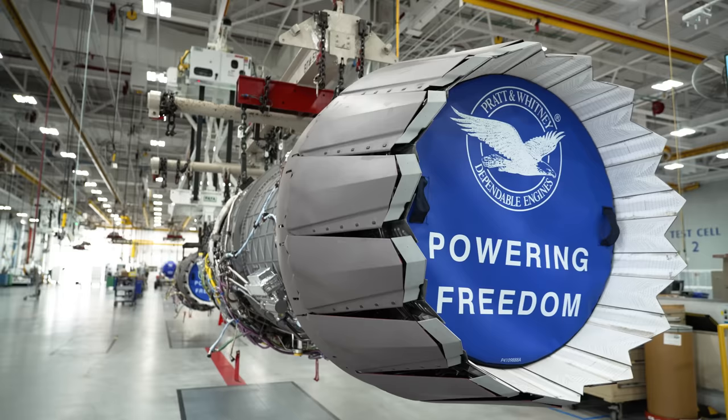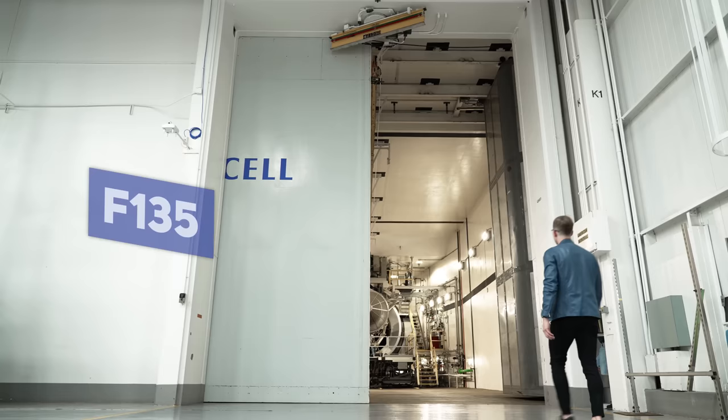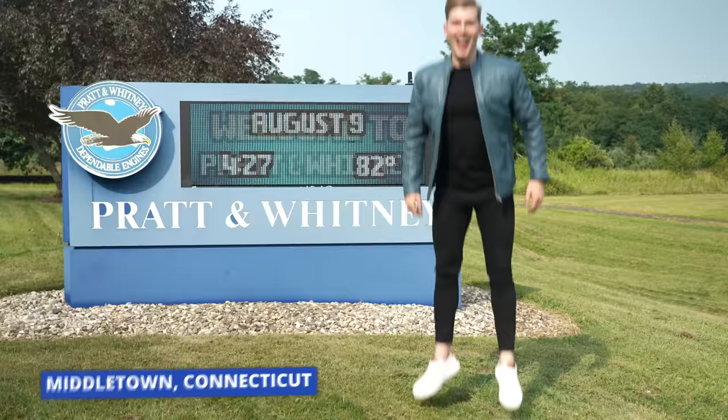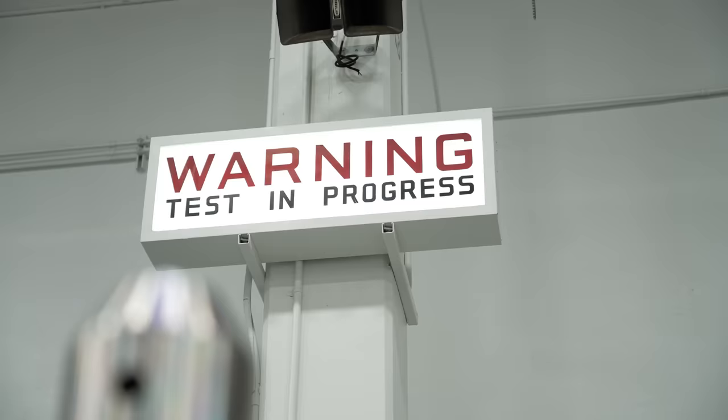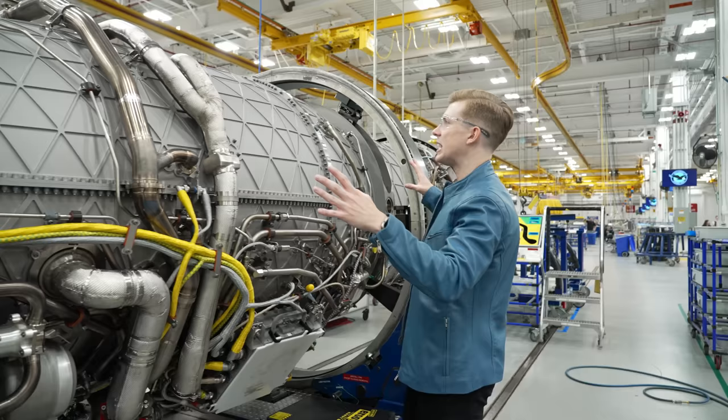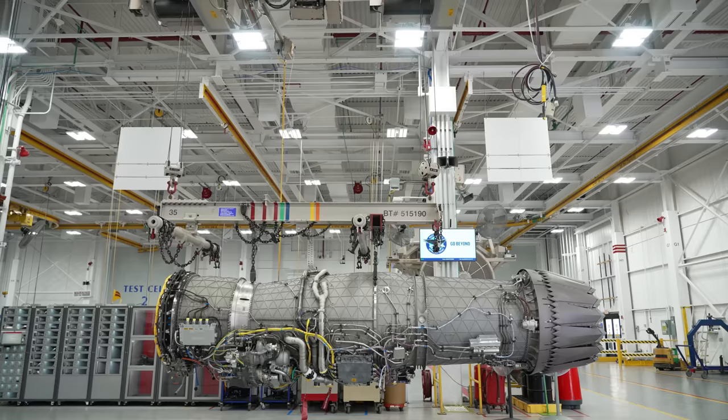Pratt & Whitney's F-135. When Pratt & Whitney invited me out to tour their F-135 engine facility in Middletown, Connecticut, I jumped at the opportunity. Which brings me to today, because I'm taking you inside this incredible facility to learn what goes into the manufacturing of the most advanced fighter jet engine ever built.